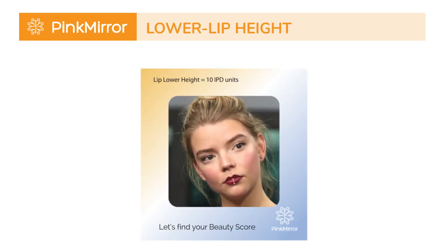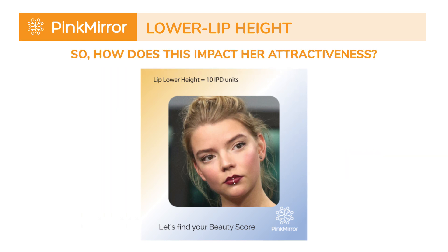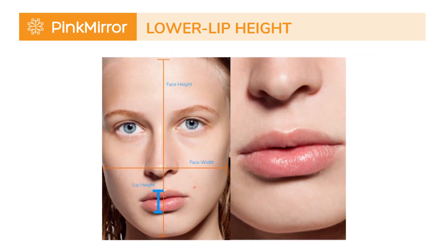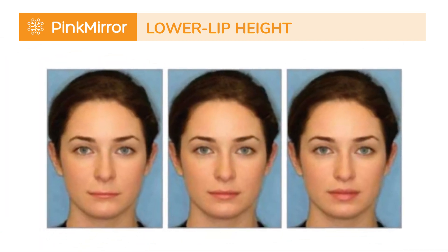When discussing beauty, it's important to consider both sides of the coin. Now, let's explore a feature of Anya's that may not be considered conventionally attractive, which is her lower lip height. Anya's lower lip height is 10 IPD units, just below the ideal of 11 IPD units. A study revealed fuller lips in relation to facial width are considered attractive, as they suggest harmony and aesthetic balance in facial features. Furthermore, a prominent lower lip adds to facial attractiveness.